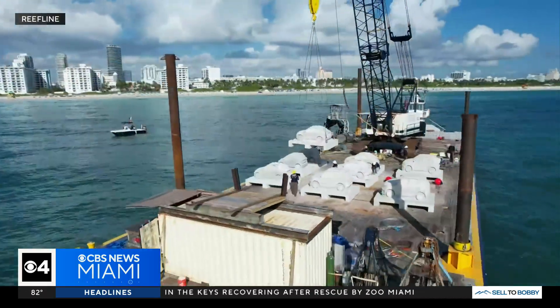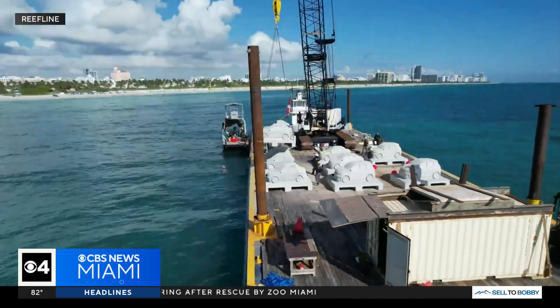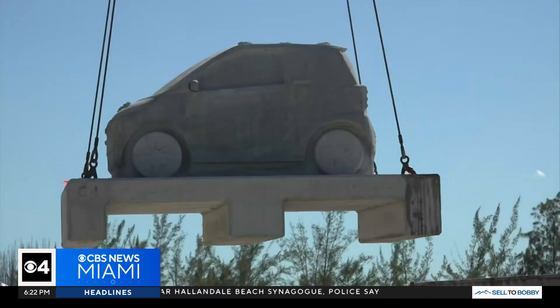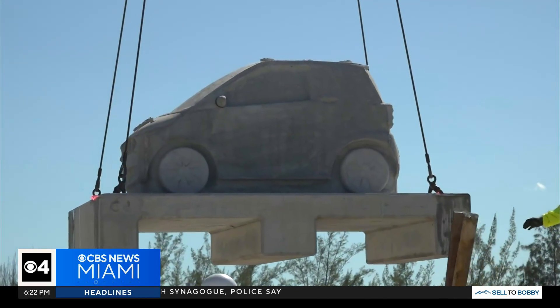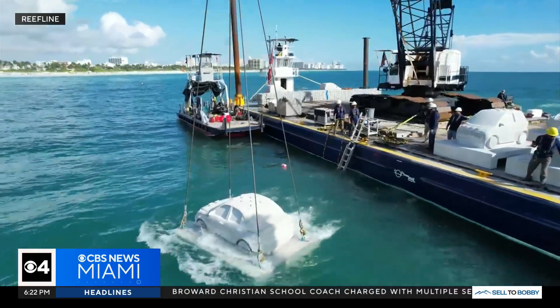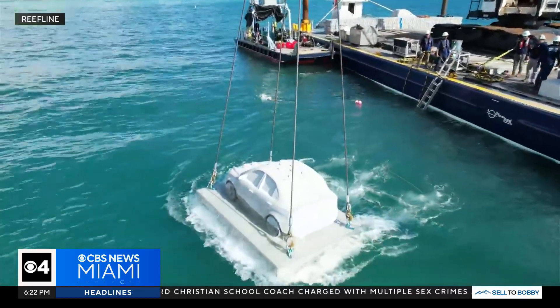The Reefline Project is breathing new life into South Florida's coastal waters, blending environmental science with artistic expression. Why can't we stop now that we're in one of the biggest climatic points — we know that if we don't do something now, in 100 years the reef will be gone. Over the next 22 weeks, 22 life-size concrete cars will be submerged 780 feet offshore, creating a surreal underwater traffic jam.